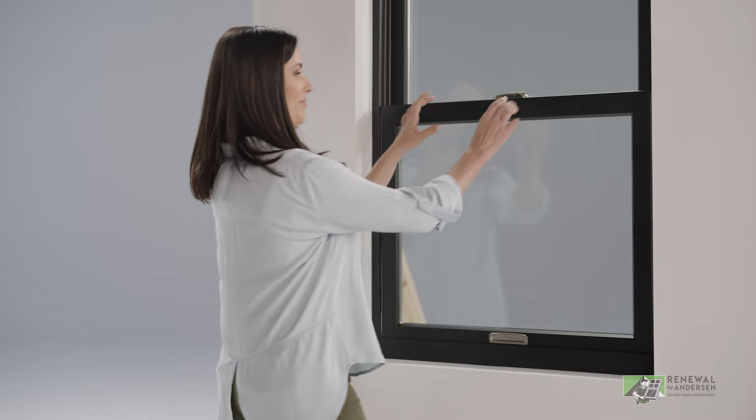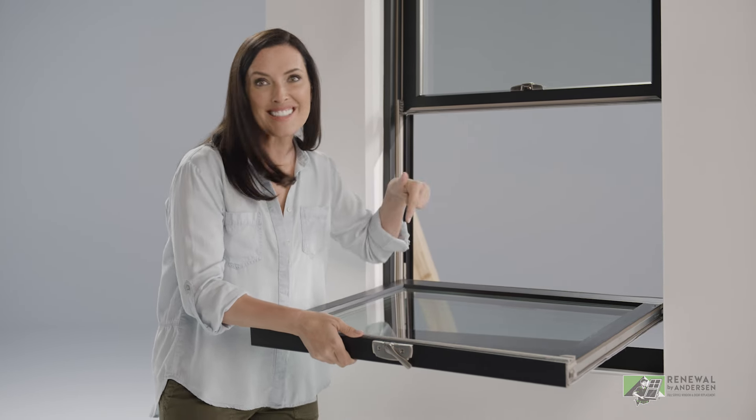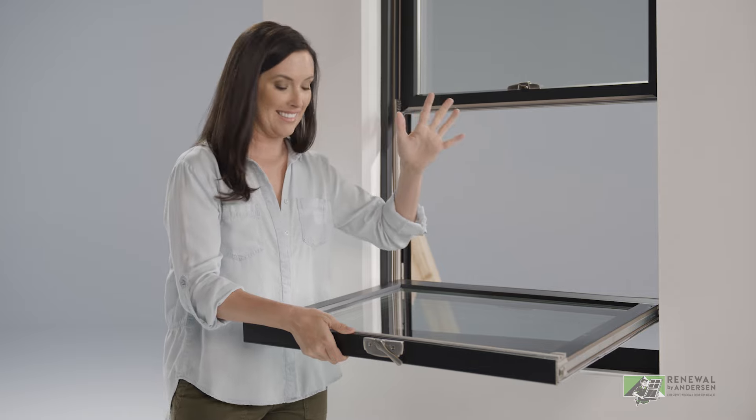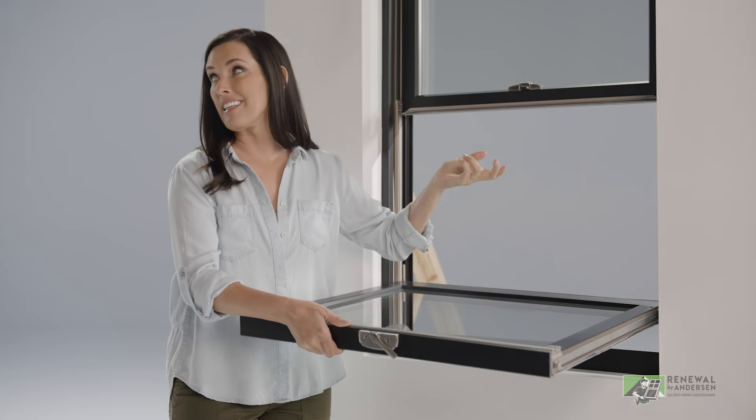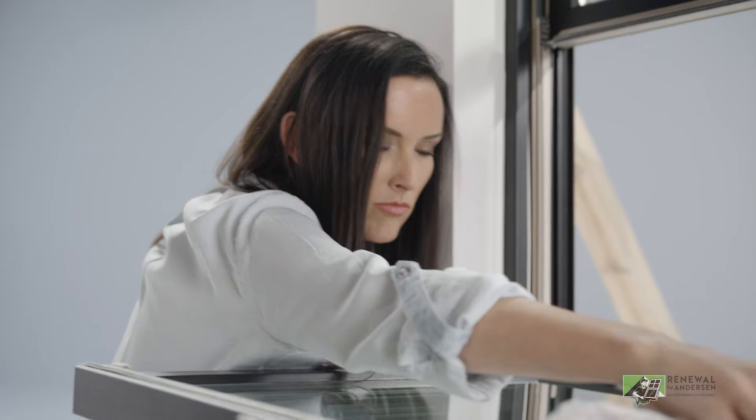Check this out. They are so easy to clean from inside the house with one hand. You guys, can I get some cleaning music? Beautiful.